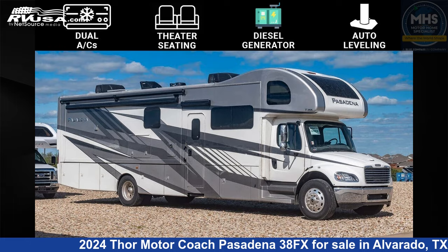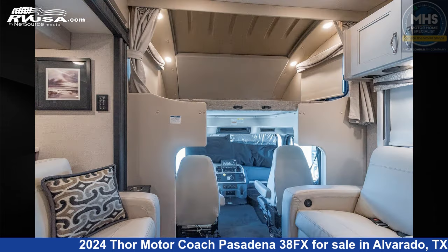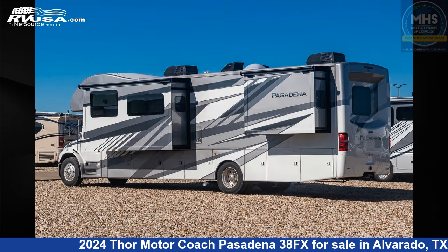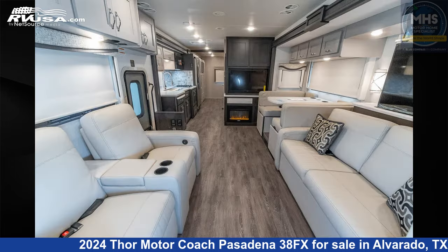This 2024 Thor Motor Coach Pasadena 38FX is a Class C RV located in Alvarado, Texas, 76009, and is offered for sale by Motorhome Specialist. Click the link in the video description to visit RVUSA.com and see more photos as well as the current price.